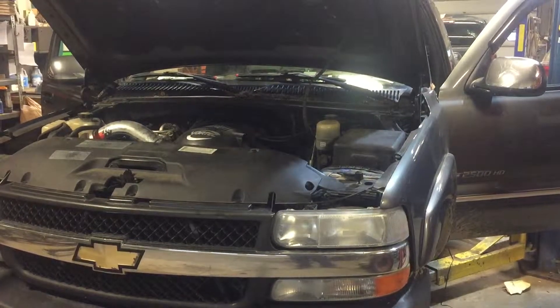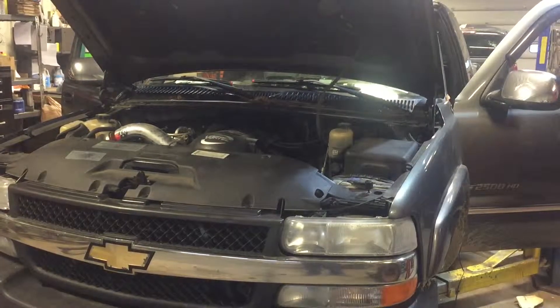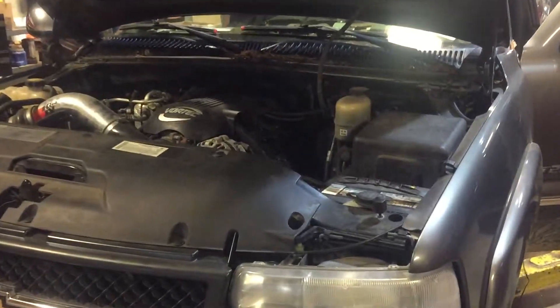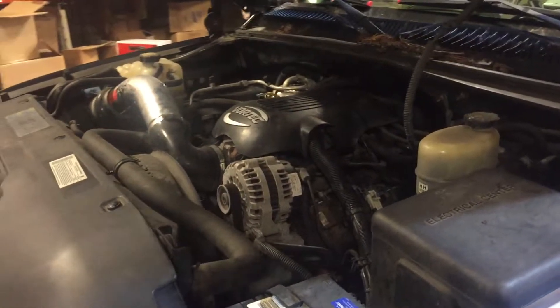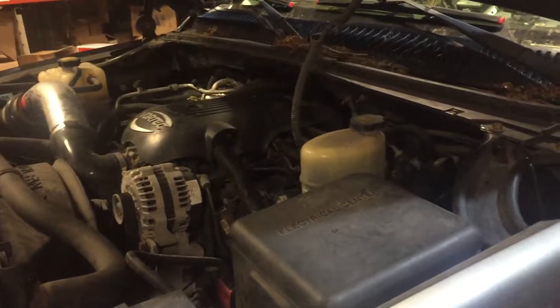Hey and welcome to Just Chevy Trucks. What we've got for you to look at today is a 2001 Chevy Silverado 2500 HD. This one has the 6.0 liter LQ4 engine in it, rated right about 300 horsepower. Excellent for swaps or projects, or if you're looking for a replacement engine for a Silverado or Sierra style truck or SUV, this may be one you're looking to get your hands on.